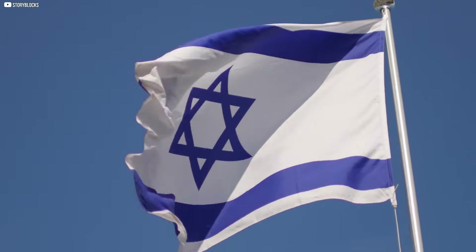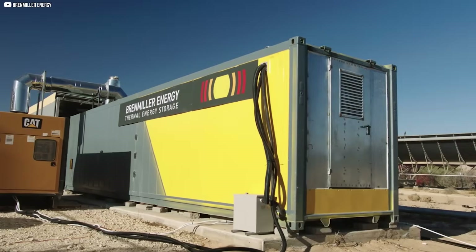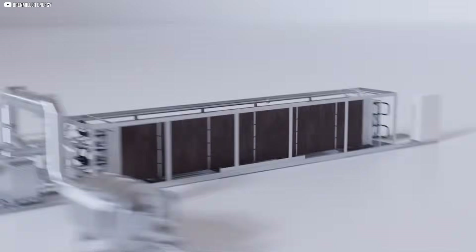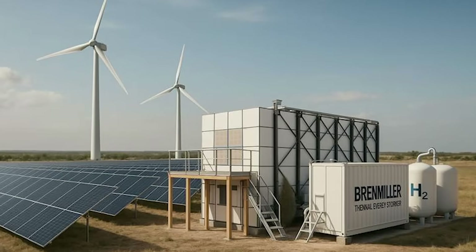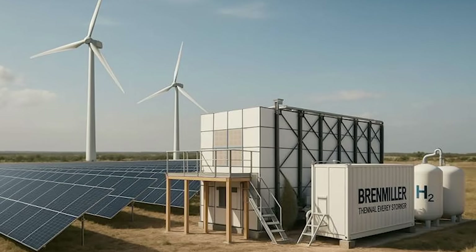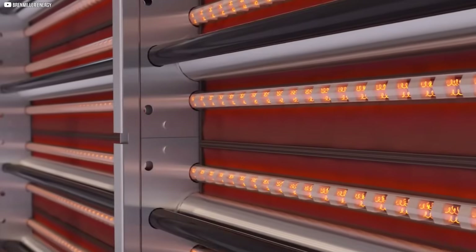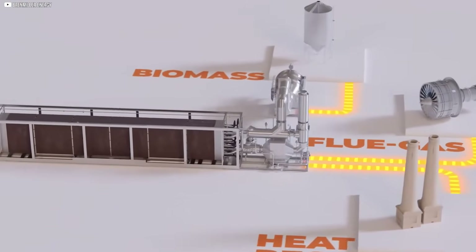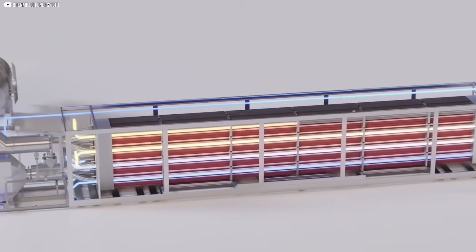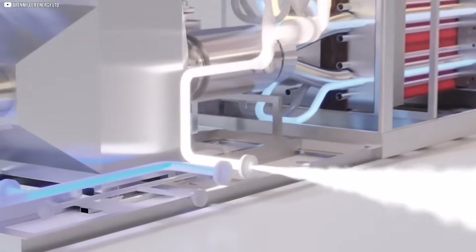Across the globe in Israel, another solution is heating up — literally. Instead of bricks, Brenmiller Energy turned to nature's volcanic bones: crushed rocks. Their thermal battery, the B-Gen, looks industrial but inside it's deceptively simple. Electricity or excess heat flows in, the rocks absorb and hold that heat. And when it's needed, it comes out as hot air, water, or steam — ready for action.